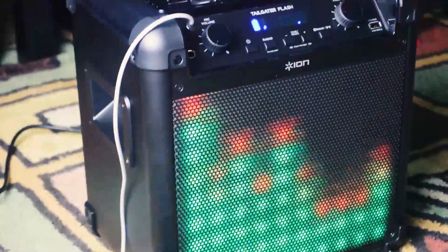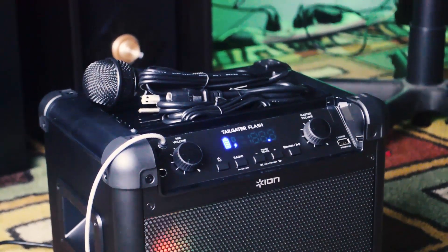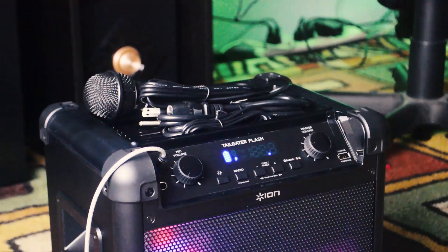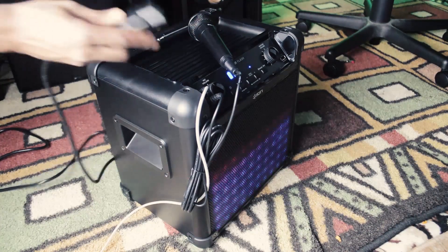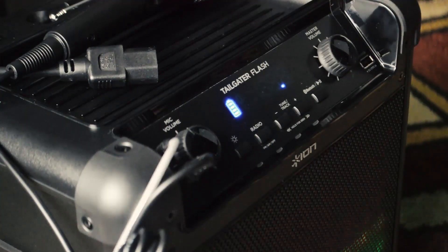Today's video is brought to you by Ion Audio. They make a pretty interesting looking Tailgater Flash — we also know them for making pretty insane tailgaters in general, but this one is unique in that it supports Bluetooth, has FM and AM radio, a karaoke microphone that comes with it, and the most interesting quirk: sound-reactive LEDs built into the entire front of it. You can actually customize those lights to up to like 10 different presets, and it has 50 watts of dynamic power in terms of audio quality.